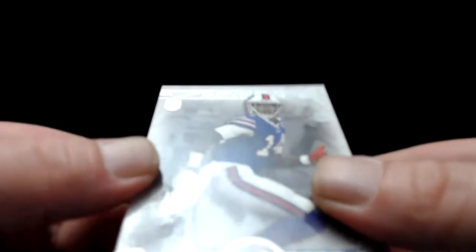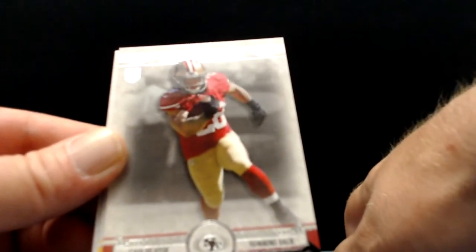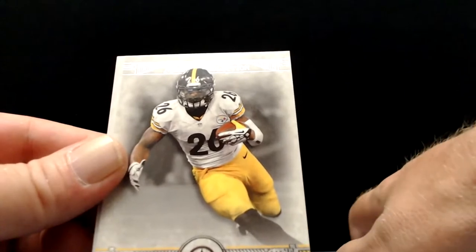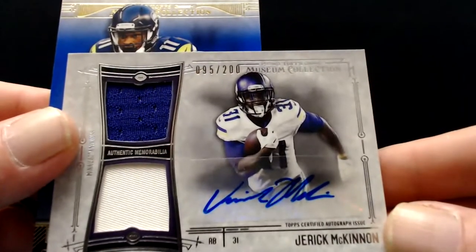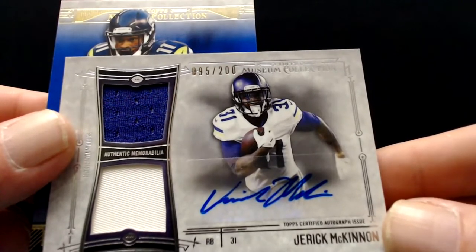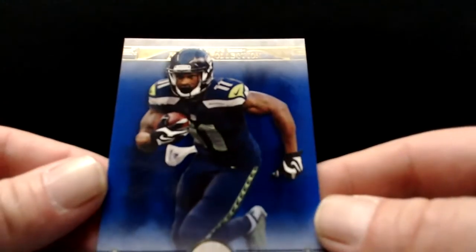Pack number two. You got Sammy Watkins rookie — came in with the Bills, now playing with Patrick Mahomes in Kansas City, putting on rings. Carlos Hyde rookie — he's bounced around a few teams. Le'Veon Bell back in a Steelers uniform. And our next hit — Jerick McKinnon patch auto numbered to 200. Drafted by the Minnesota Vikings, then he went to San Francisco, had his best years there but kept getting banged up. It's a really good looking card though — it's a sick one.